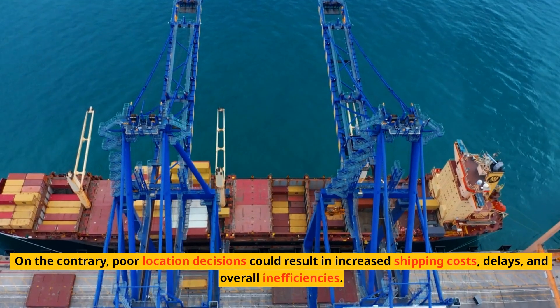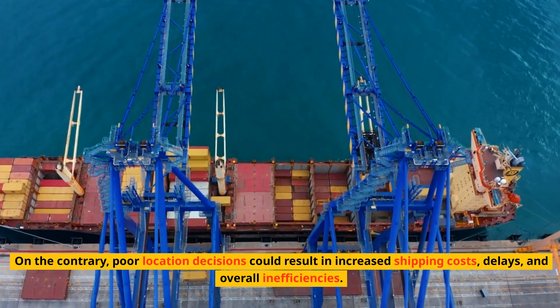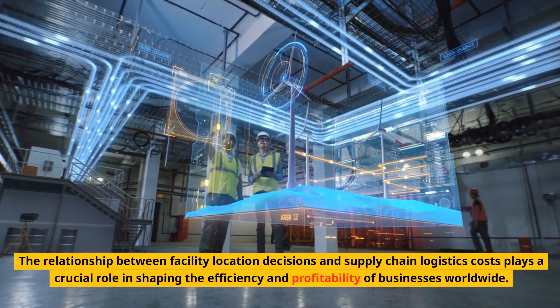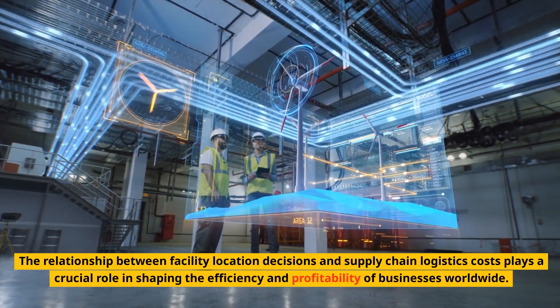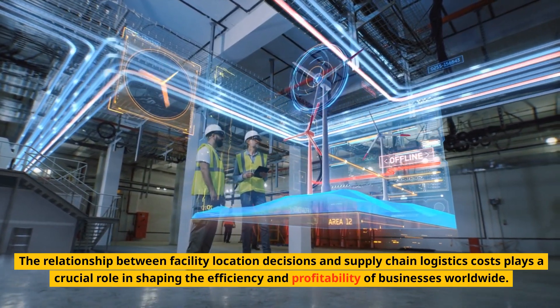On the contrary, poor location decisions could result in increased shipping costs, delays, and overall inefficiencies. The relationship between facility location decisions and supply chain logistics costs plays a crucial role in shaping the efficiency and profitability of businesses worldwide.